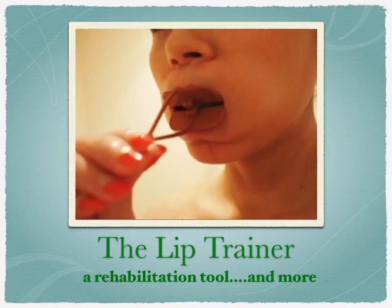The lip trainer is made by combining the elastic properties of both plastic and rubber. The resilience of the material applies pressure directly to the facial muscles, thereby strengthening them. It was developed by a Japanese dentist and registered for use as a medical device within the Ministry of Health in Japan.